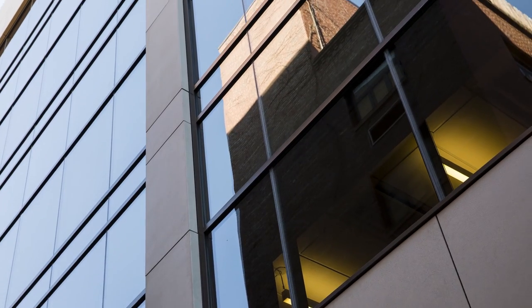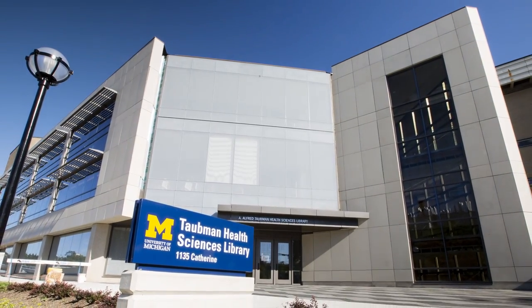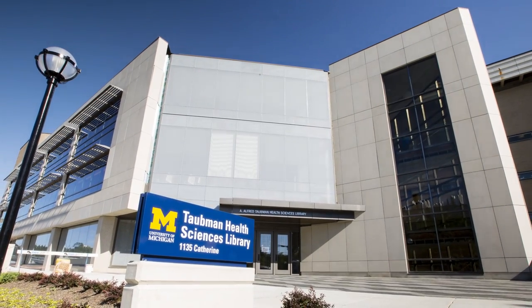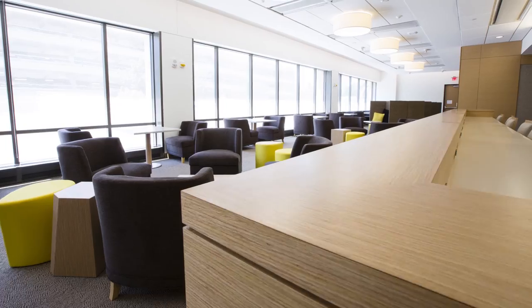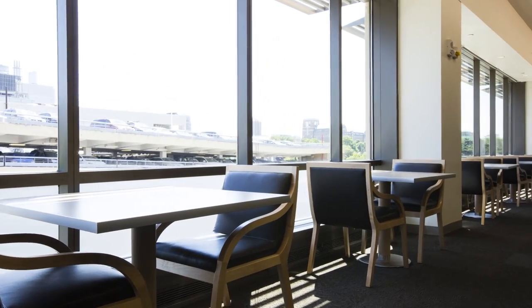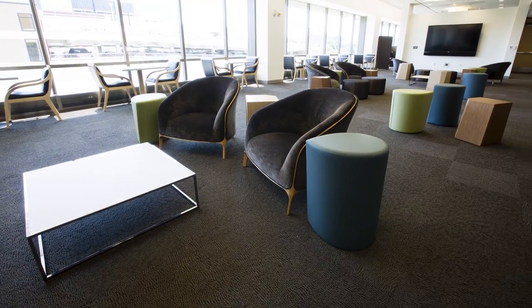A place to learn, to connect, and to grow. Welcome to the new vastly improved Taubman Health Sciences Library. What was once a traditional library has been transformed into a light-filled, technology-driven, dynamic learning space.